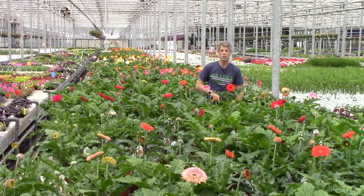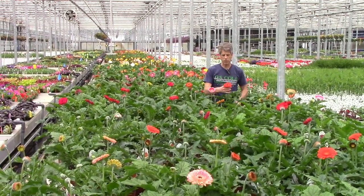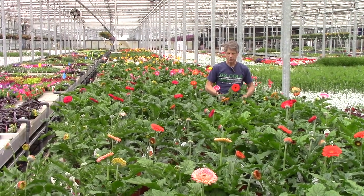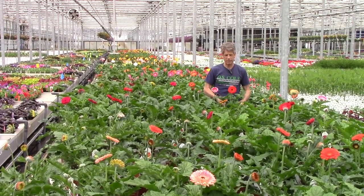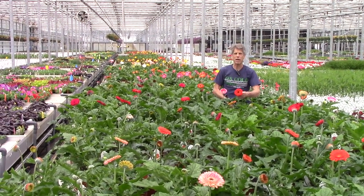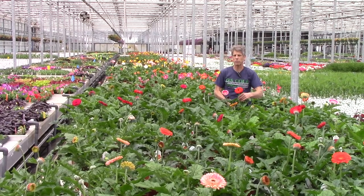We're standing here with the 7-inch Gerbera. We've got patios like the one in my hand with the big flower and the Garvinias, and they are going to be good next week — today's Thursday. Memorial Day weekend is coming up, so a lot of flowers to open for the coming week.